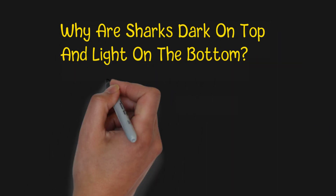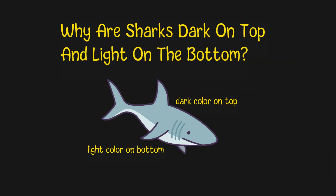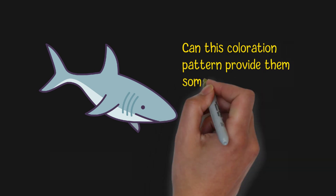Why are sharks dark on top and light on the bottom? When you see pictures of some sea creatures such as sharks or dolphins, you may notice they have dark colors on the back but light colors on the belly. Can this coloration pattern provide them some advantages?